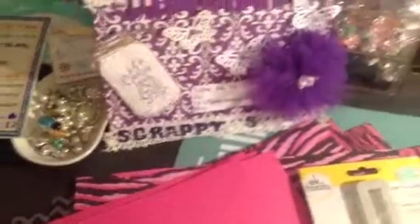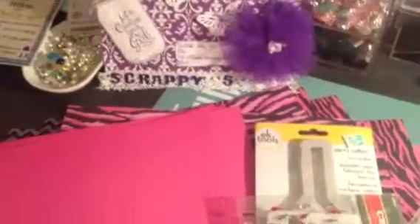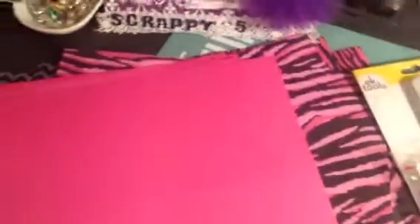Hi YouTube, this is Latonya coming from Happy Scrapping 45 with a small haul video from Hobby Lobby. I went to Hobby Lobby today and was going to get some of the paper. Their paper packs again from Paper Studio are 50% off.